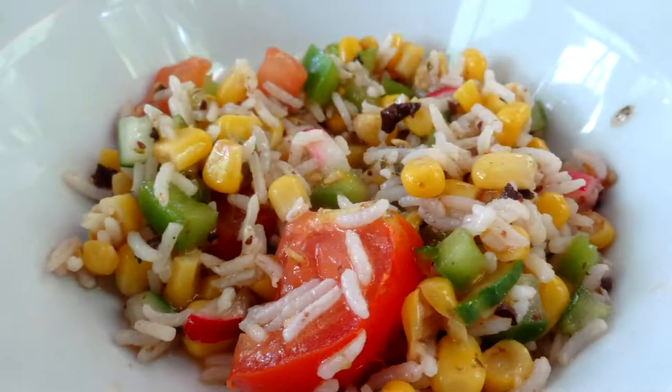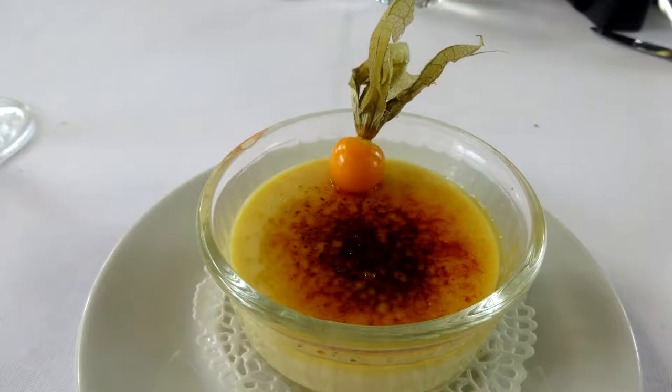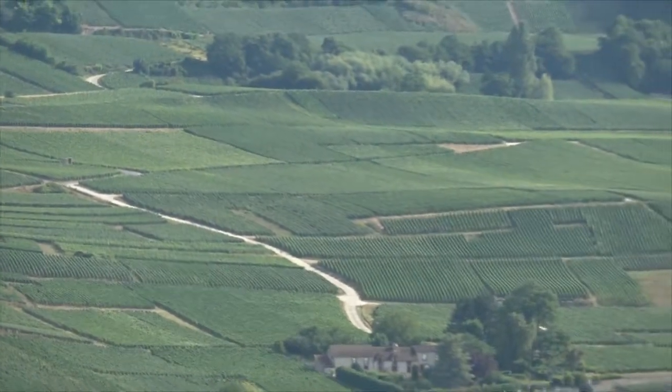After another gourmet lunch on board the Raimond, we were off for a tour of the vineyards, Hautvillers, and Épernay. Sue offered breakfast to the local geese that came to greet us as we boarded our luxury coach to visit the village of Hautvillers.